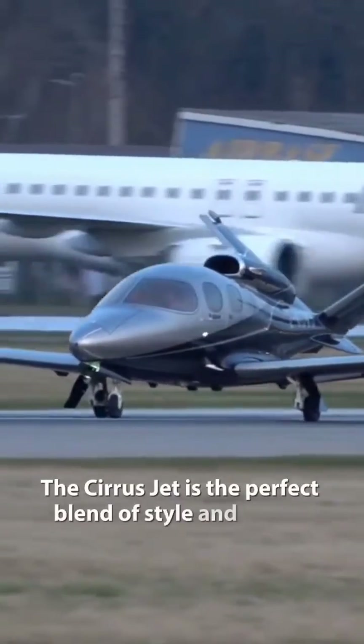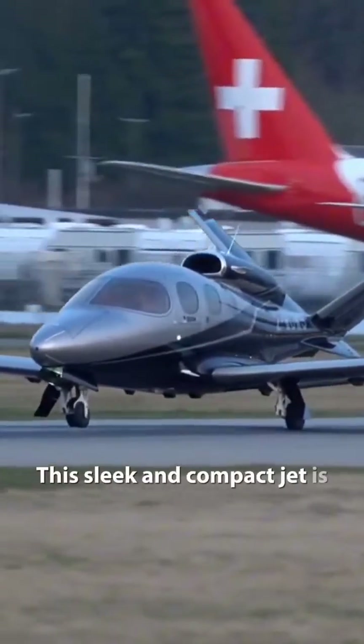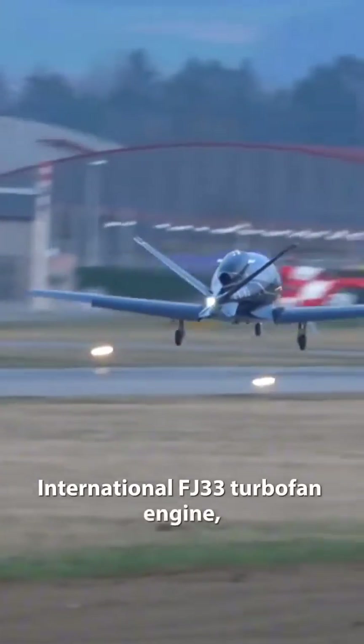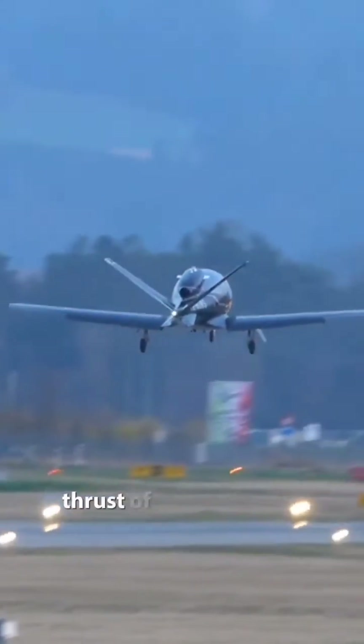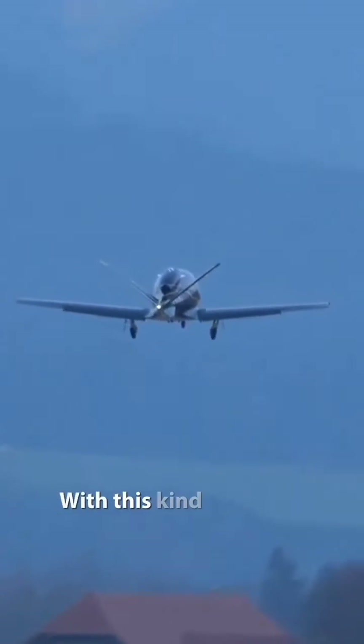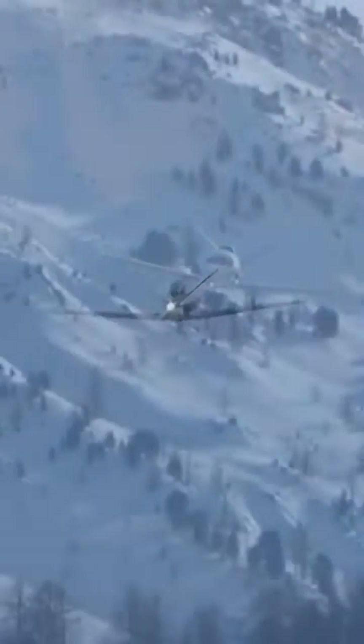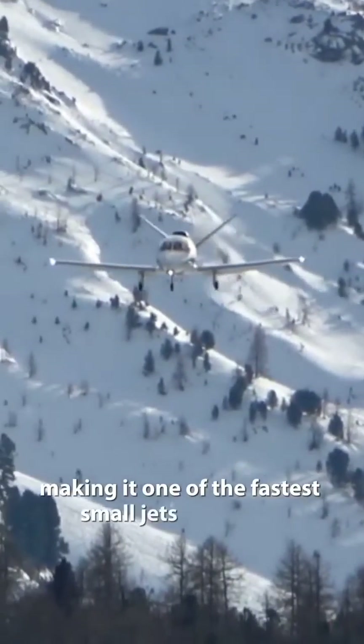Cirrus Jet is the perfect blend of style and speed. This sleek and compact jet is powered by a single Williams International FG33 turbofan engine, giving it an impressive thrust of 1,846 pounds. With this kind of power, it can reach speeds of up to 345 knots, making it one of the fastest model jets out there.